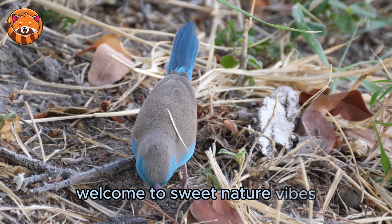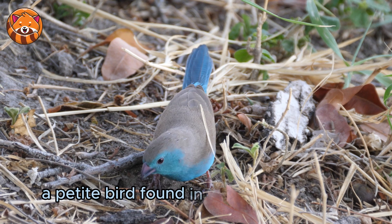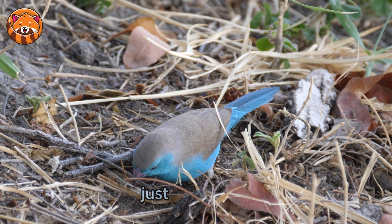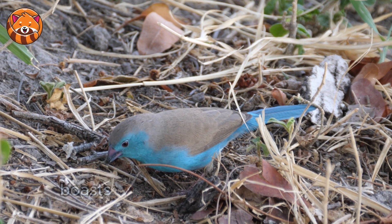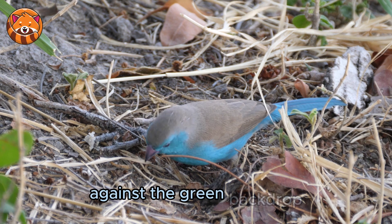Welcome to Sweet Nature Vibes. Meet the blue waxbill, a petite bird found in sub-Saharan Africa. This tiny beauty, just 11 centimeters long, boasts a vibrant blue plumage that makes it a marvel against the green backdrop.